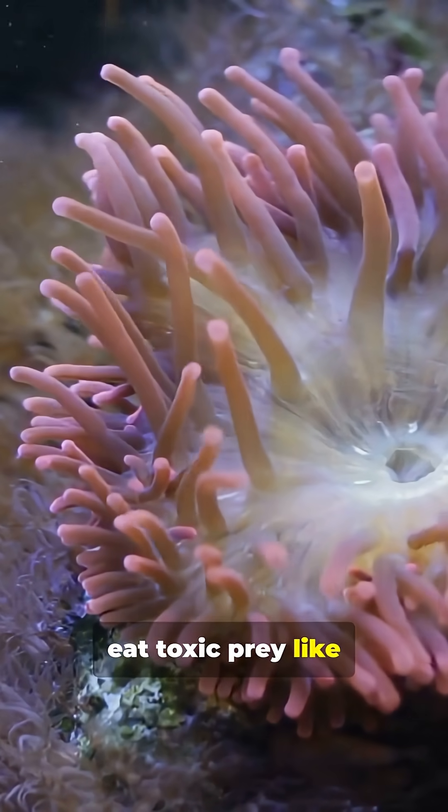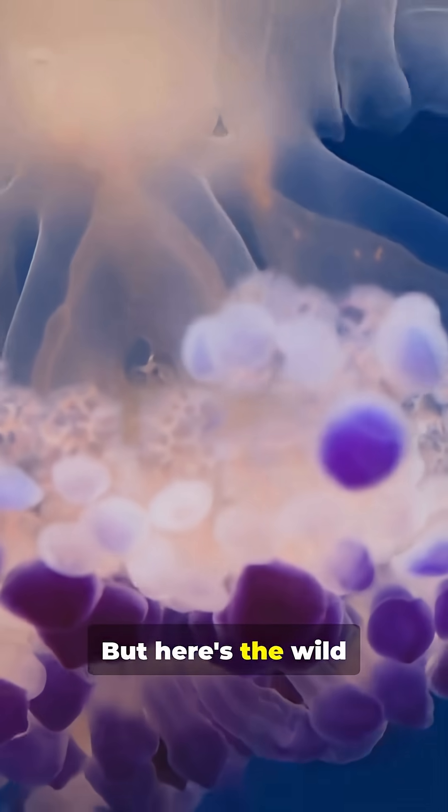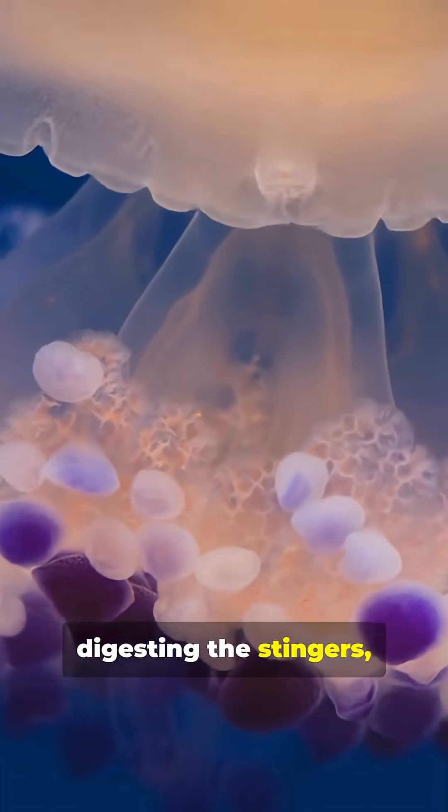Some nudibranch eat toxic prey like sea anemones, hydroids, and even jellyfish. But here's the wild part — instead of digesting the stingers, they store them.